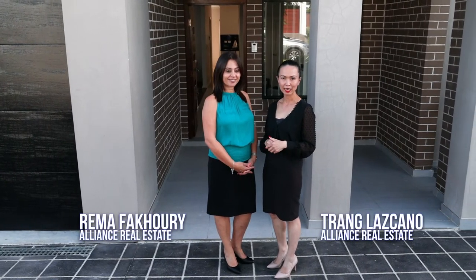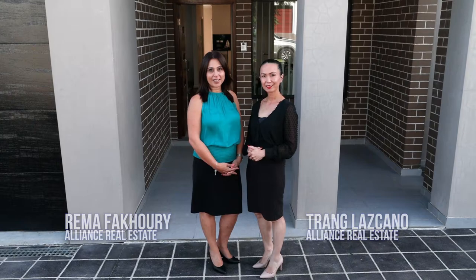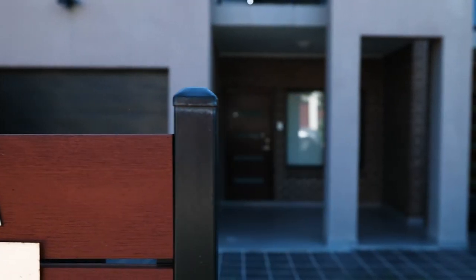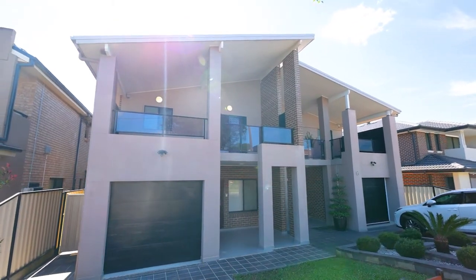Hi I'm Rima. Hi I'm Trang and we're from Alliance Real Estate. Welcome to 46A Kamali Street at Panania. Don't miss out on this opportunity to purchase this modern four-bedroom duplex close to parks, schools, shops and Panania station.